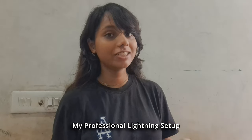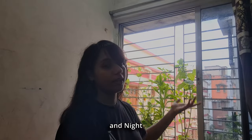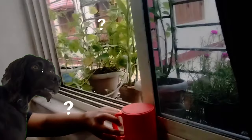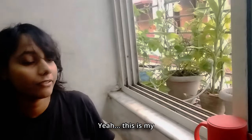First, we have my professional lighting setup, also known as sunlight from a window — so it's free and natural. Unless it's nighttime, then you're in the dark. Next is my phone — yeah, this is my phone, and I'm going to show you guys how I use it too.